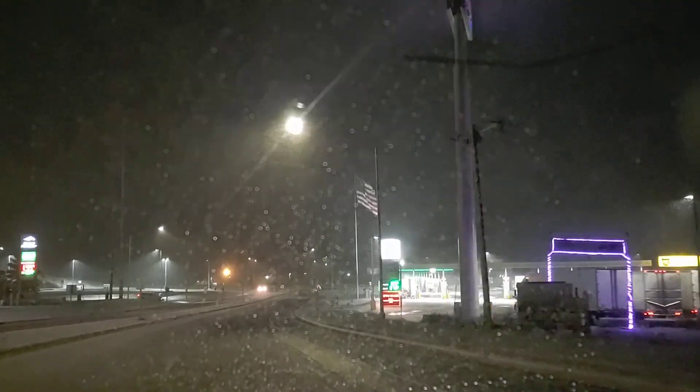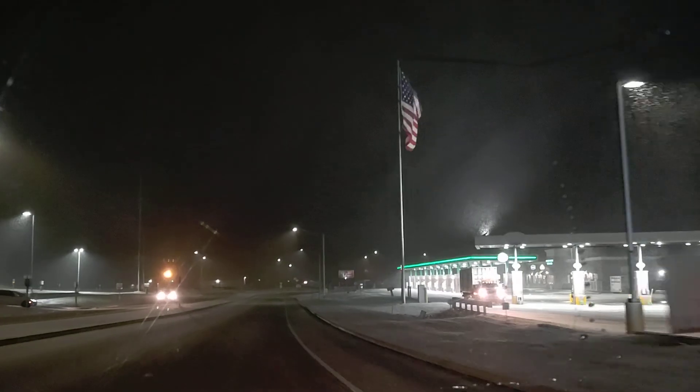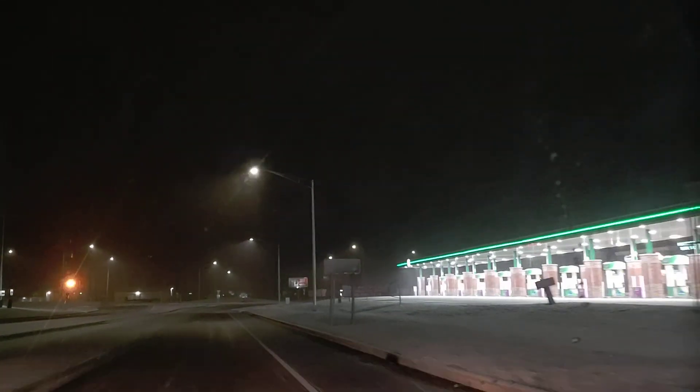My windows are all fogged up — holy smokes. I'm gonna have to roll that back window down a little bit to deal with the fogging. Hopefully I don't forget it's down.